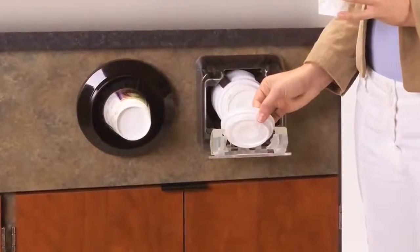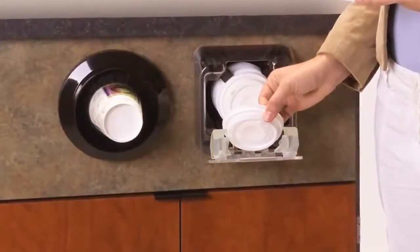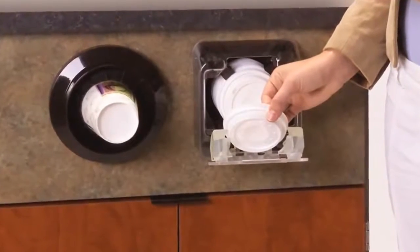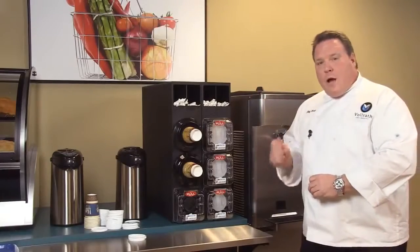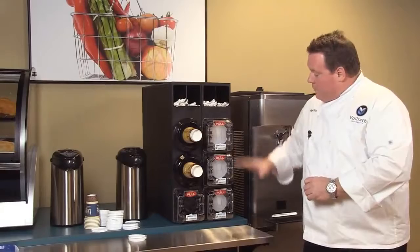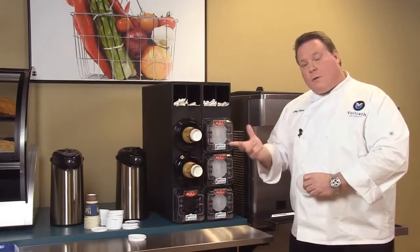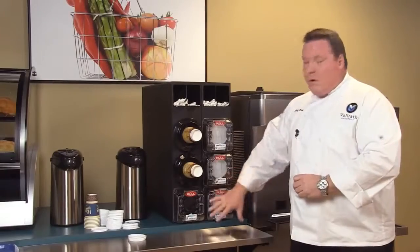It can also be designed as a drop-in unit into a counter, which is nice for back-of-house operations — think about a drive-through or other areas. We currently have 300 cover sizes for the Lid Saver, both in soda, coffee, and those popular domed lids for things like slushies.